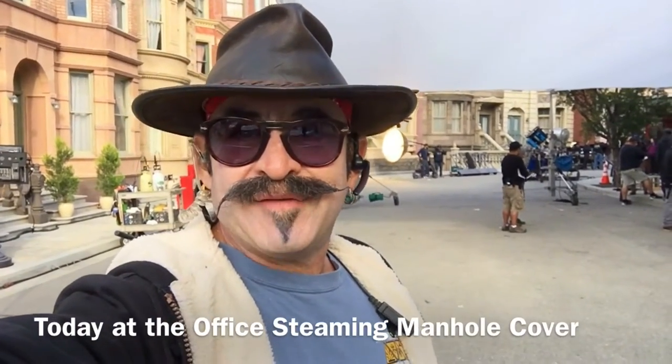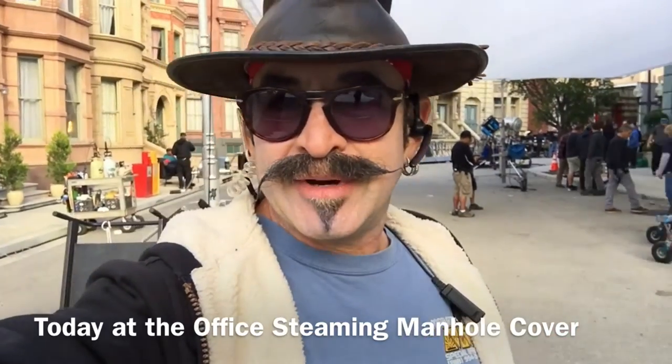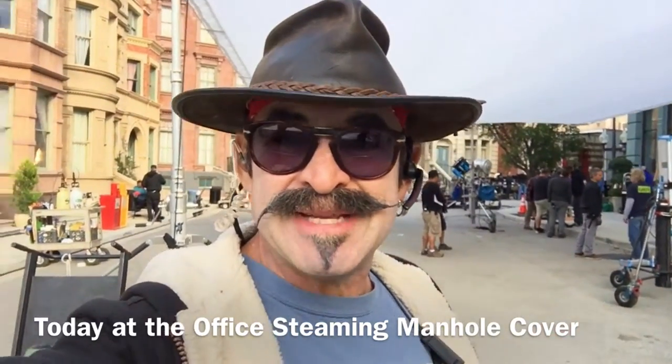Hello and welcome to Today at the Office. I'm your host Rene Diamante and today we got steam going on on a back lot here. It's gonna be spectacular.